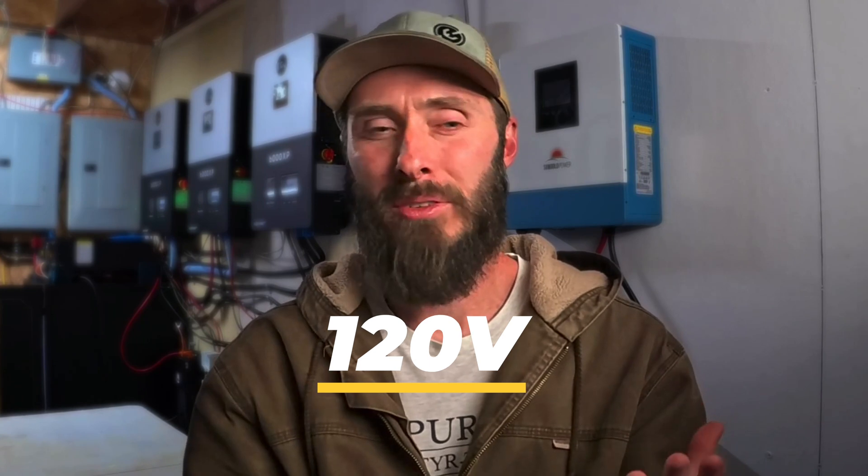Now, if I tell you that one of my appliances uses 120 volts, that's interesting, and you know that you can't run it off of just a regular battery, but that's about all you know. And likewise, if I tell you that it needs 30 amps but you don't know the voltage, you still have no idea how much power this appliance actually needs or consumes.